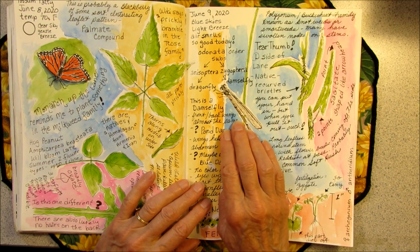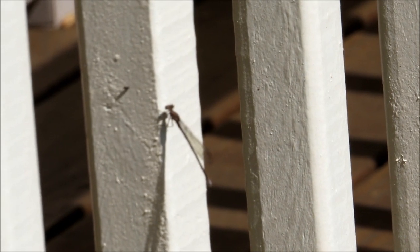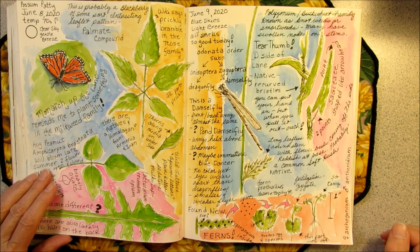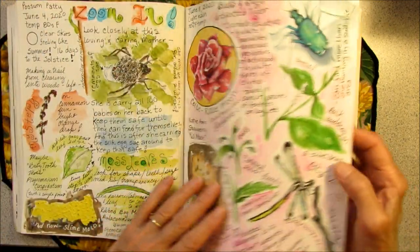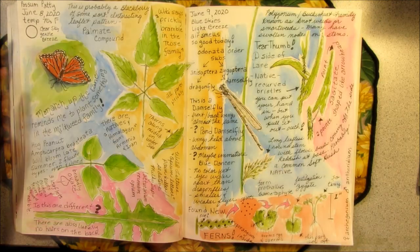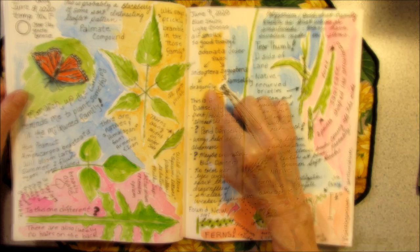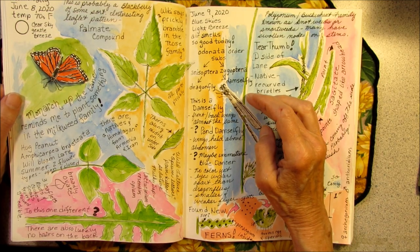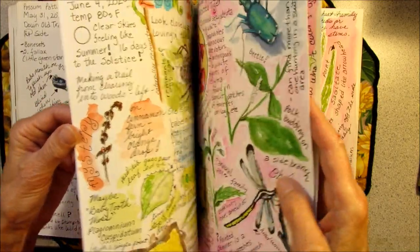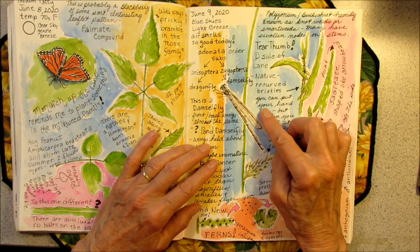When I got back to the house, I saw a damselfly on the front porch post. I drew a dragonfly the other day and learned that they were in the order Odonata. The damselfly is also in the order Odonata, but it is in a different sub-order than the dragonflies. There are several different ways to tell a damselfly from a dragonfly. One way is that dragonflies hold their wings open when they land.